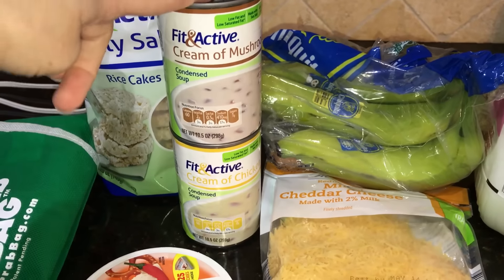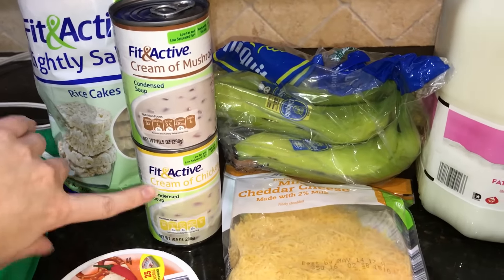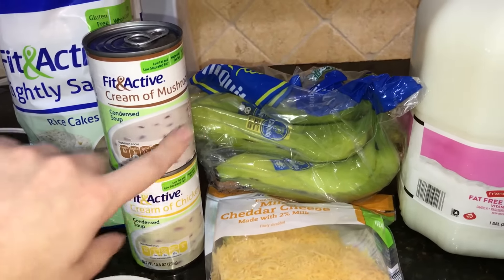I'm not a big fan of cream of mushroom because I don't like mushrooms, so I got one can of cream of mushroom just to stay true to the recipe, and then one of cream of chicken. It calls for two cups, so that's a little bit less than two.